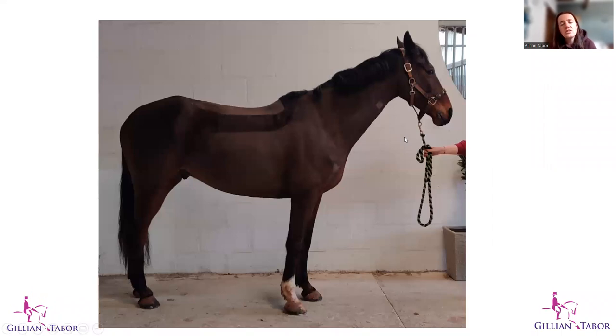In a horse that has an inverted posture, what we'll see is a raised head and neck position. The poll is higher than the withers, and this can be to varying degrees. The head is in front of the vertical, but more so than would be desired in a competition outline — perhaps 30 degrees in front of the vertical rather than around five degrees.